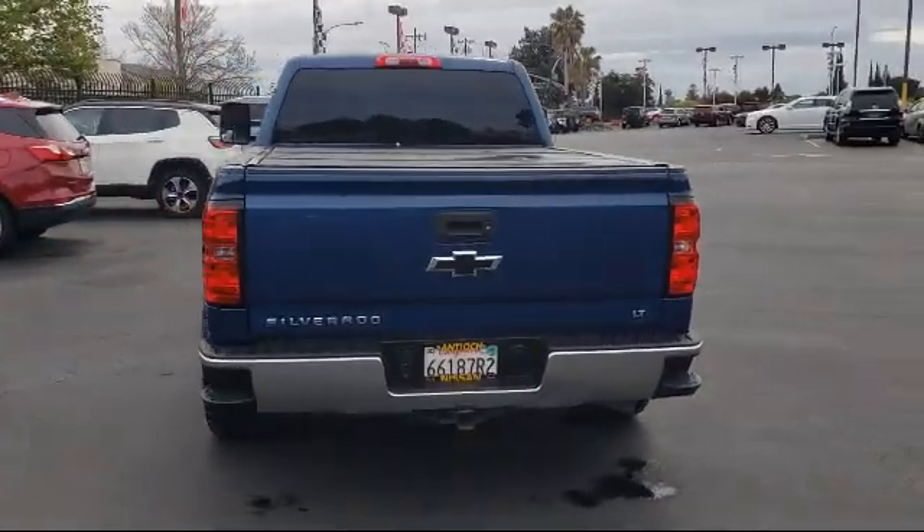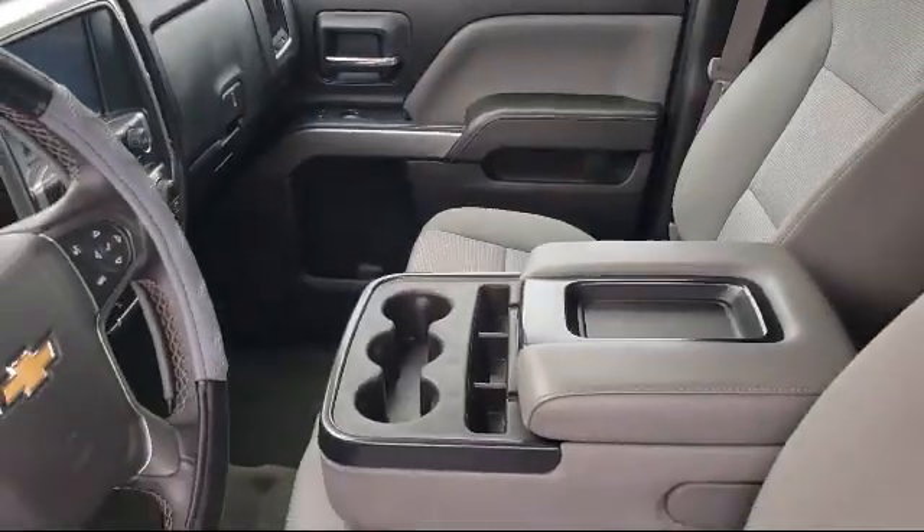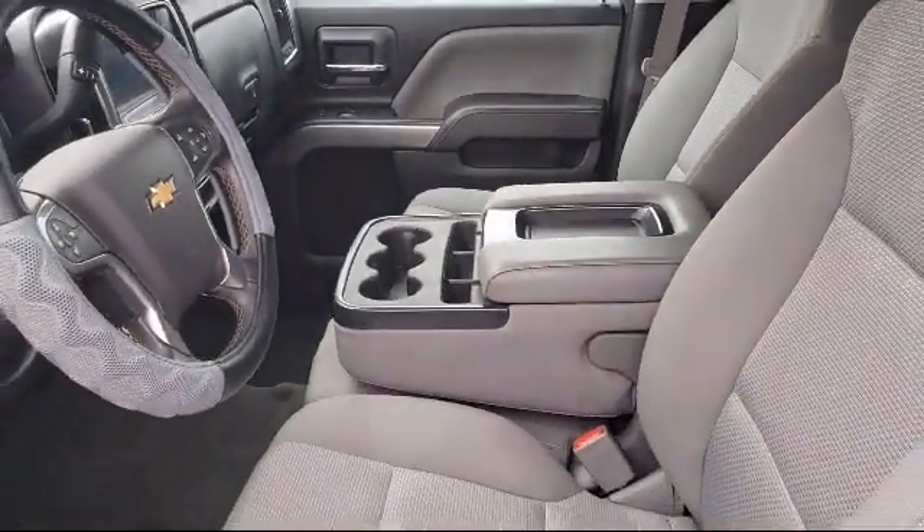Leather wrapped steering wheel, navigation from telematics, and has less than 65,000 miles on the odometer.